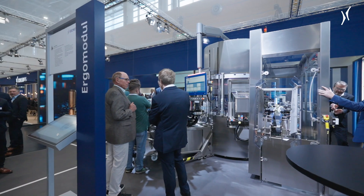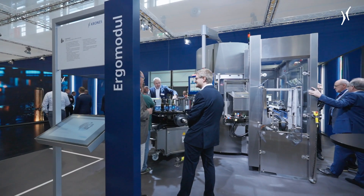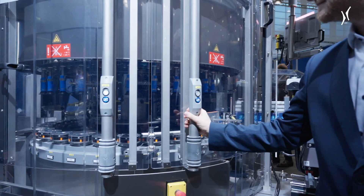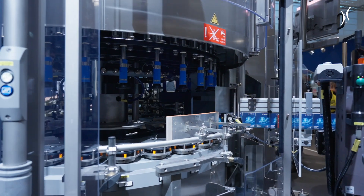Hello everybody, I am Rolf Urban of the product management of the Krohn's labeling and decoration technology, and I am proud to present the newest version of our modular labeling machine, ErgoModule. With this ErgoModule we want to show the perfect symbiosis of our proven Krohn's labeling qualities — perfect precision and good ergonomics — and new digital options that we can show with the new machine.